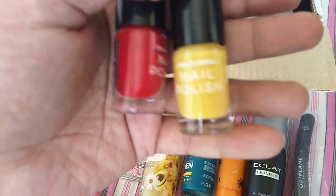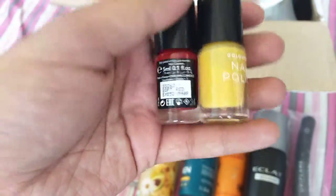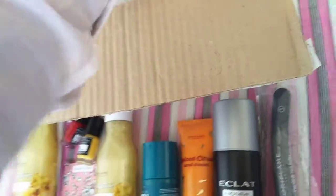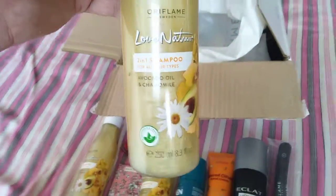We have two beautiful nail colors in the color box — one is yellow and the other one is red. Next, we have another shampoo from the Love Nature range, and we have one last product which is Love Nature Shampoo once again. So we have some items here.